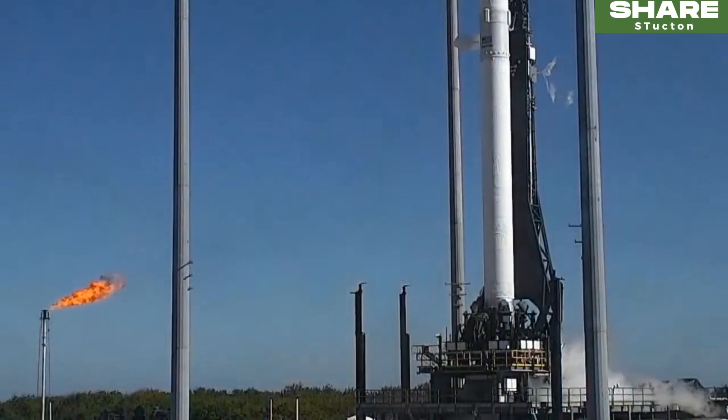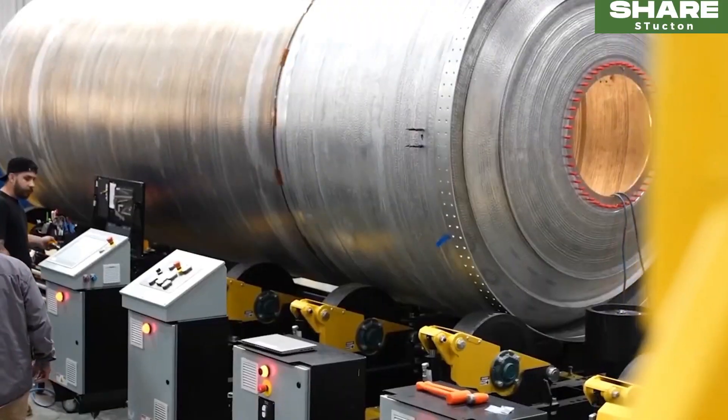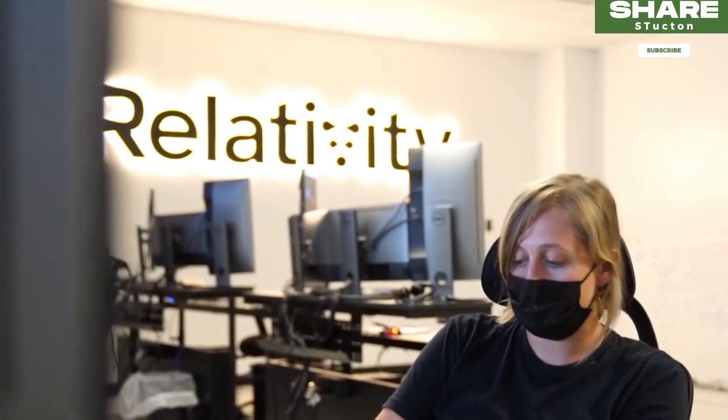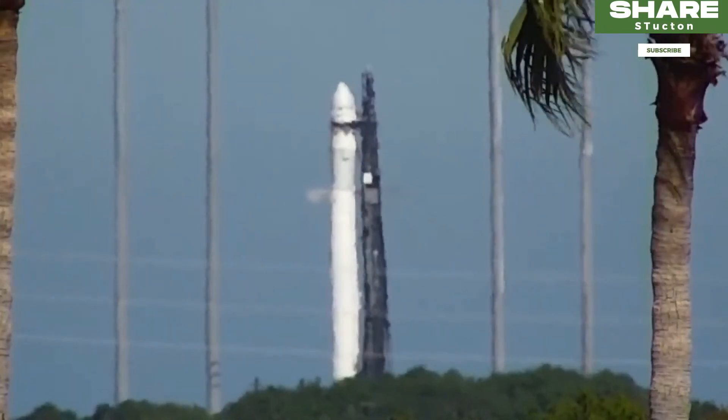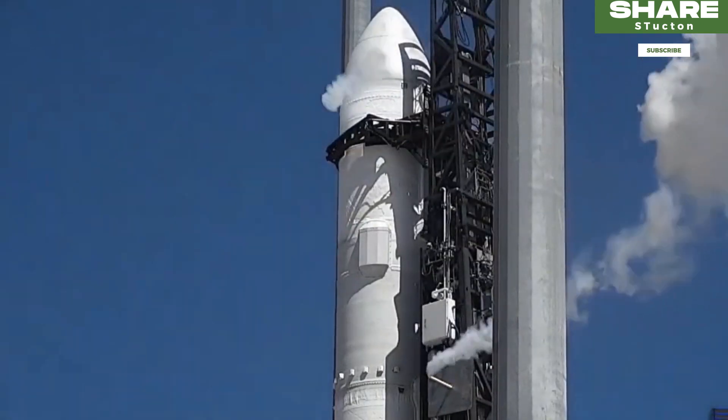Another day, another trial for the world's first 3D printed rocket. An attempt by a California-based aerospace startup, Relativity Space, to launch the world's first 3D printed rocket on Saturday, failed to get off the ground after two launch attempts.